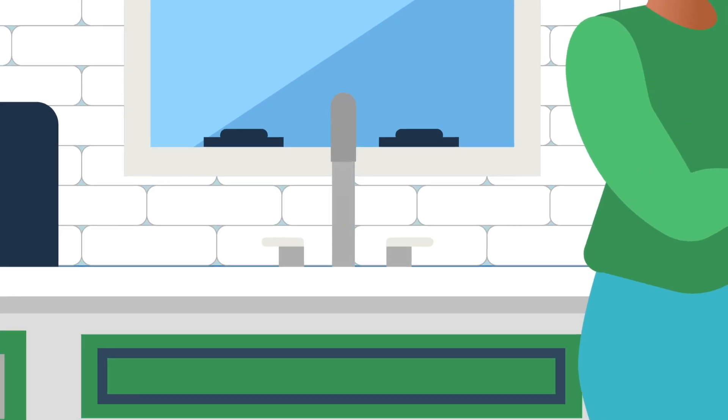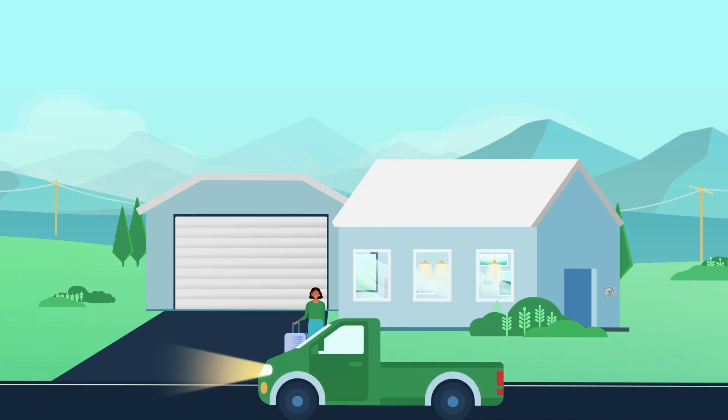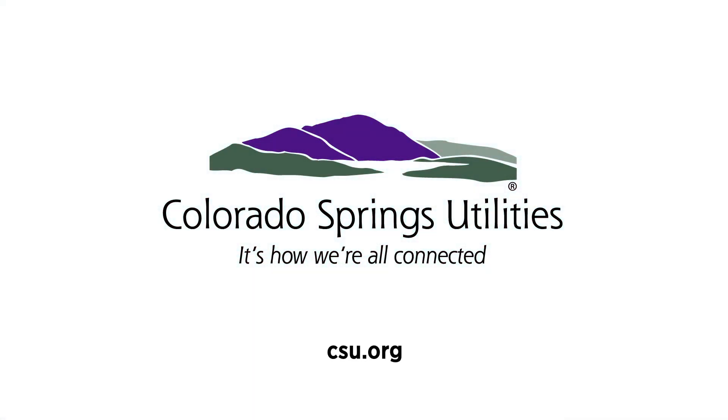Longer water outages are rare, but it's good to have a plan should you be without water service for multiple days. That could include arrangements to stay with a friend or relative. Find more information about our water system at csu.org.